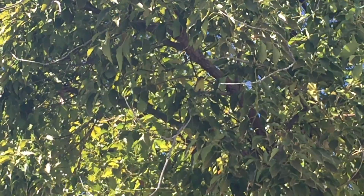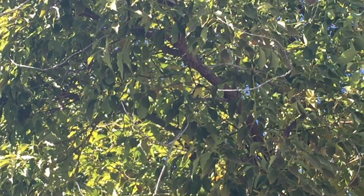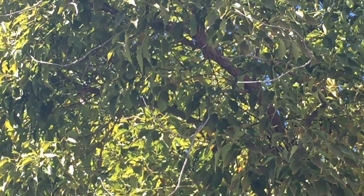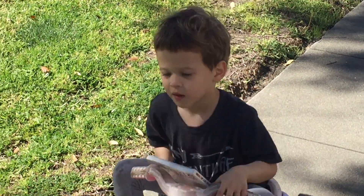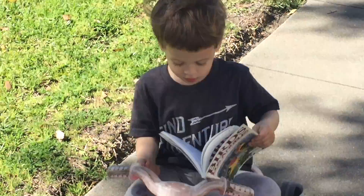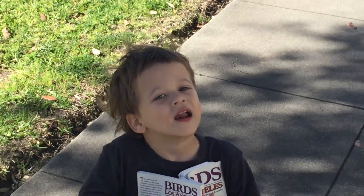Can you see this very small finch? It's probably the smallest true finch in the world. It's a lesser goldfinch. Oh yeah! I found that one! Which one is that? What color is it? Which color is that? I don't know.